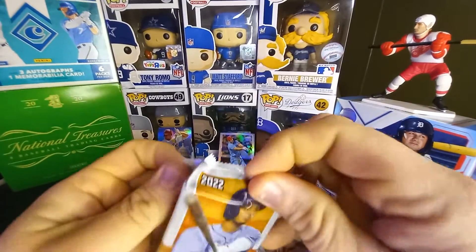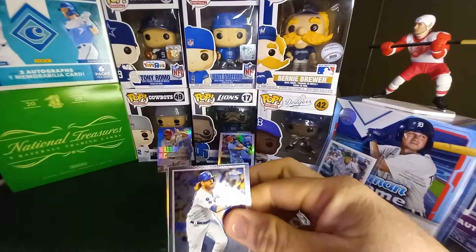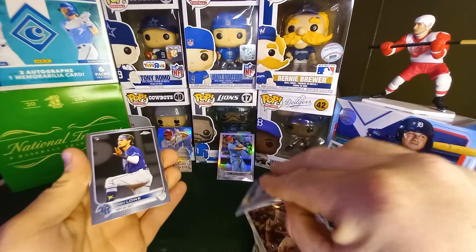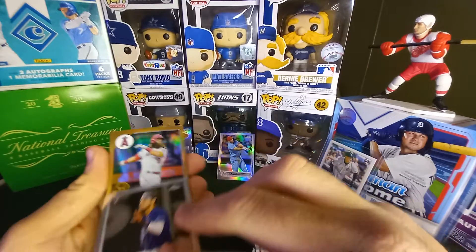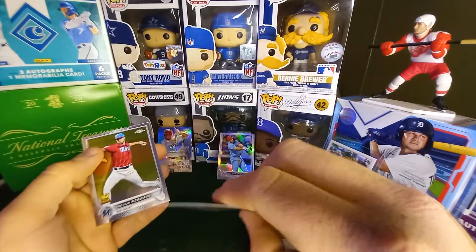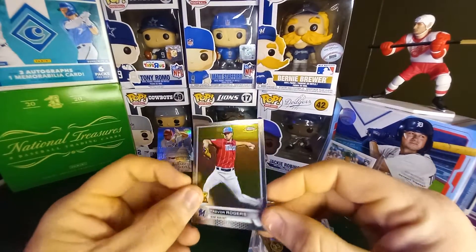Last pack — let's see if we can't find anything sweet in here. So far I'm happy just with that Paul Goldschmidt; that made the box, we'll get a little back out of it. Josh Lowe, Brandon Marsh, and the last card — Trevor Rogers, Gold. He's a good pitcher.